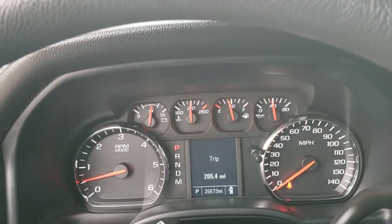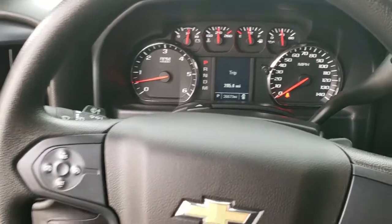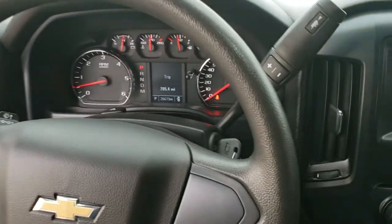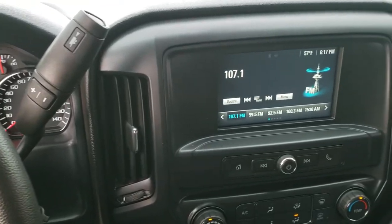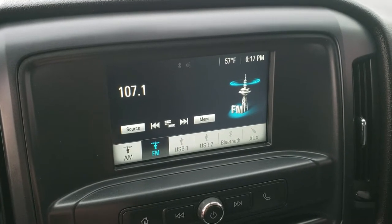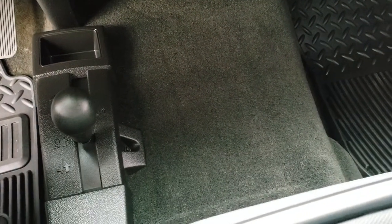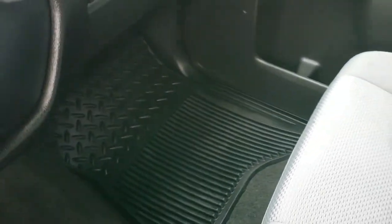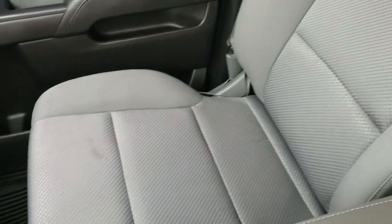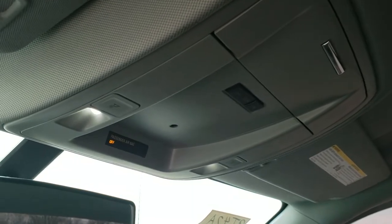Hopping inside, you can see this truck has 26,673 miles. Steering wheel is in excellent shape. Has the 6-speed automatic transmission. The touch screen radio gives you AM, FM, and Bluetooth capabilities as well as USB ports. Climate control down there. 4x4 shifter is on the floor. All-weather floor mat on that side, and the passenger seat has no rips or tears. Headliner is in really nice condition with map lights up there as well.